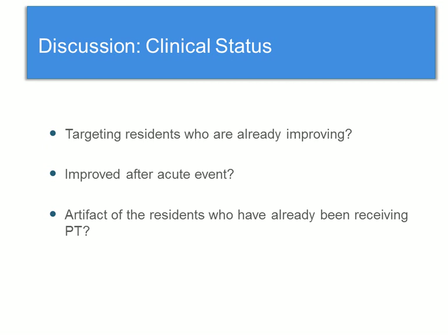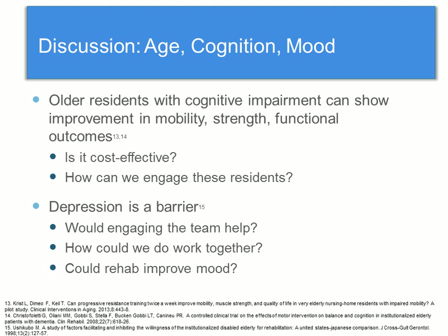Clinical status was positively associated with receiving PT — having an improved clinical status. This might lead to questions such as: are we targeting residents who are already improving? Perhaps they've improved after an acute event such as a hip fracture or pneumonia. If that's the case, this might be an artifact of the residents who have already been receiving PT improving. Because this was a cross-sectional study, we can't really determine that temporal relationship.